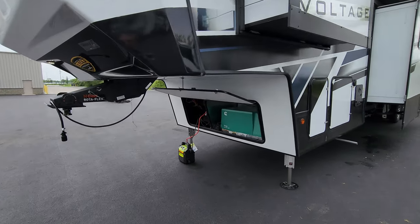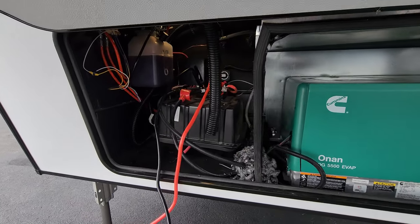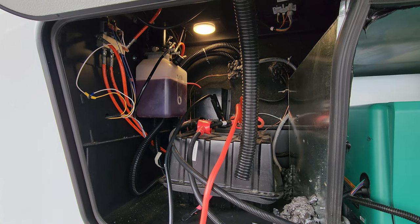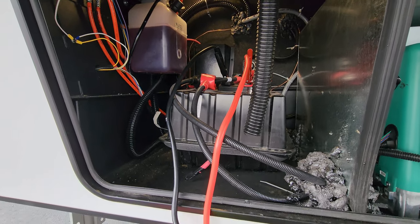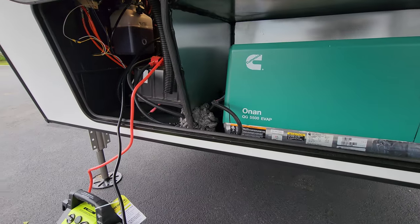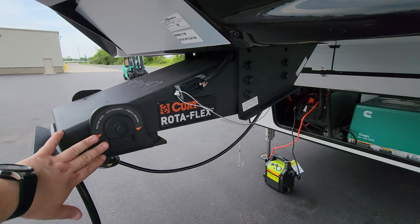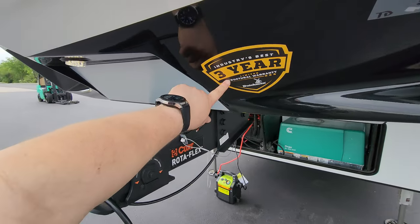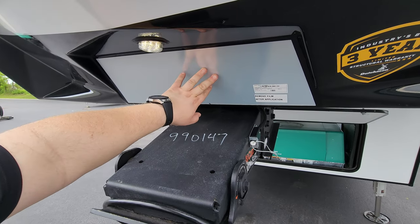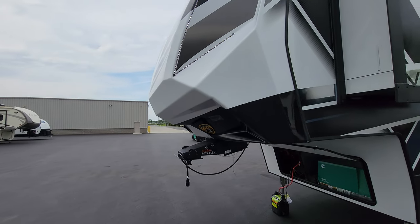This unit was ordered with the generator feature — an Onan 5,500-watt generator. Over here is some of the guts of the RV: battery disconnects, hydraulic pump, a light, and the battery compartment where you could put a couple of batteries. The unit has the Curt Rotoflex pin box, and there's a reflective mirror to help when hooking up, plus a light to help at night.